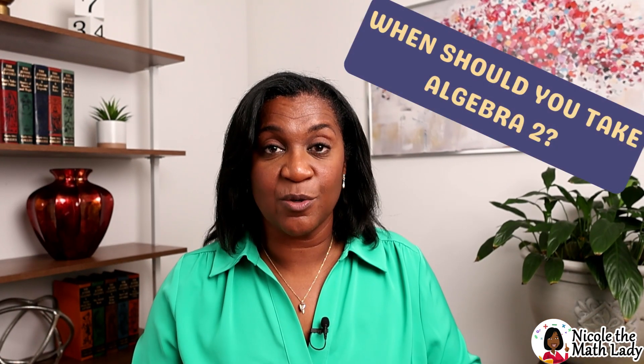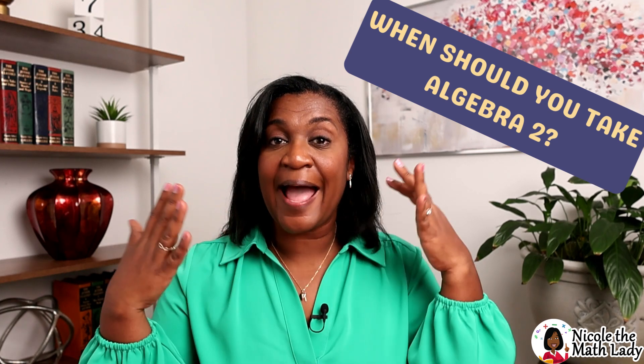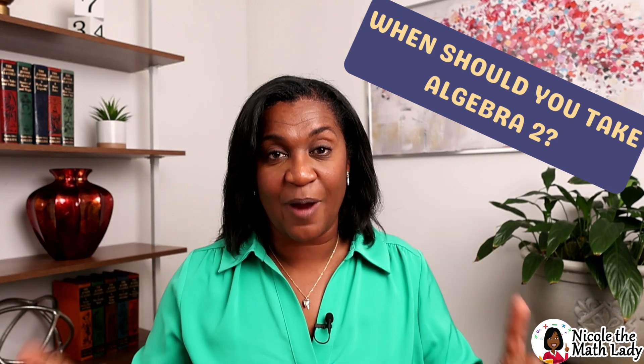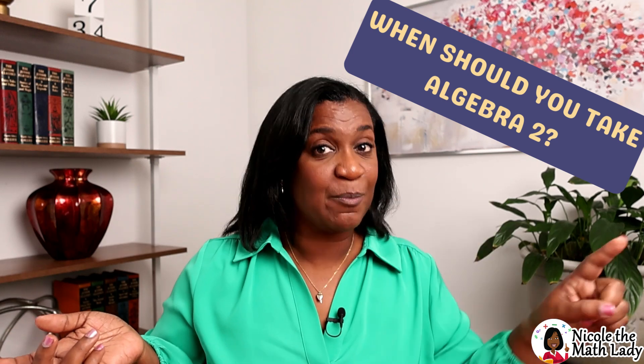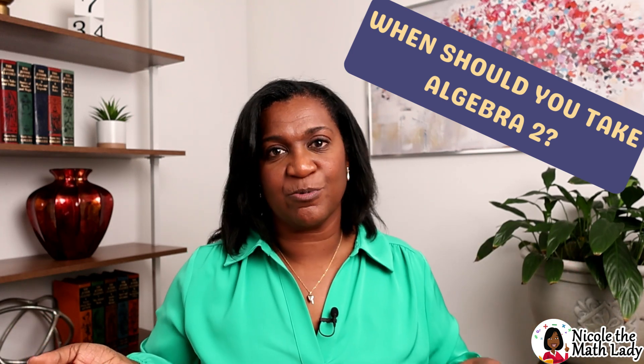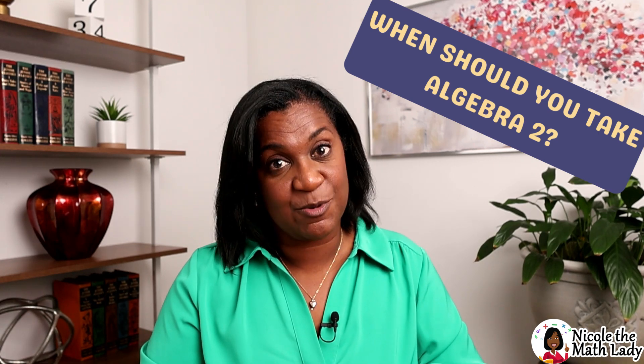So when should you take Algebra 2? Well, the good news is you have choices here. After you take Algebra 1, you can go in one of two directions. You can take Algebra 2, or you could go through geometry and then come back to Algebra 2. Either one works fine because Algebra 2 is not dependent on geometry.